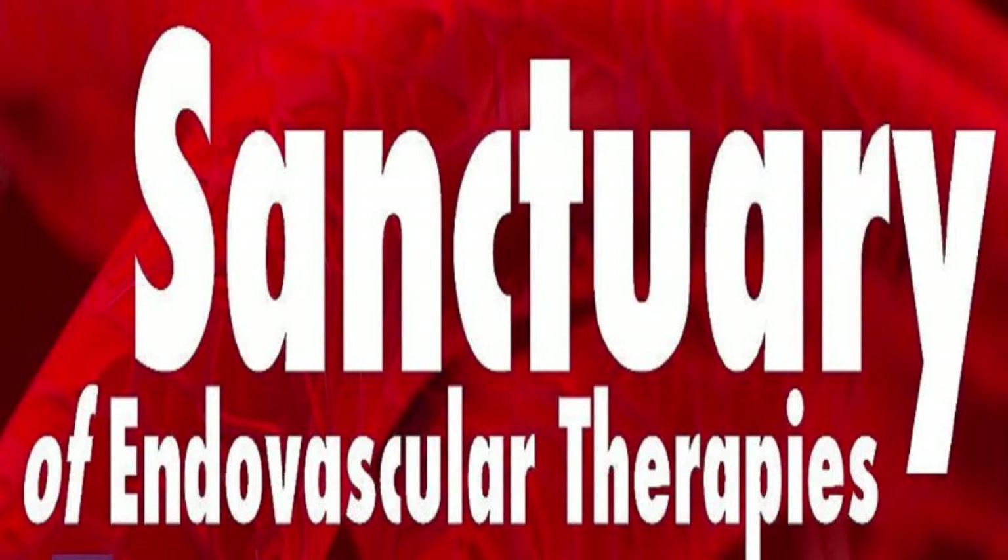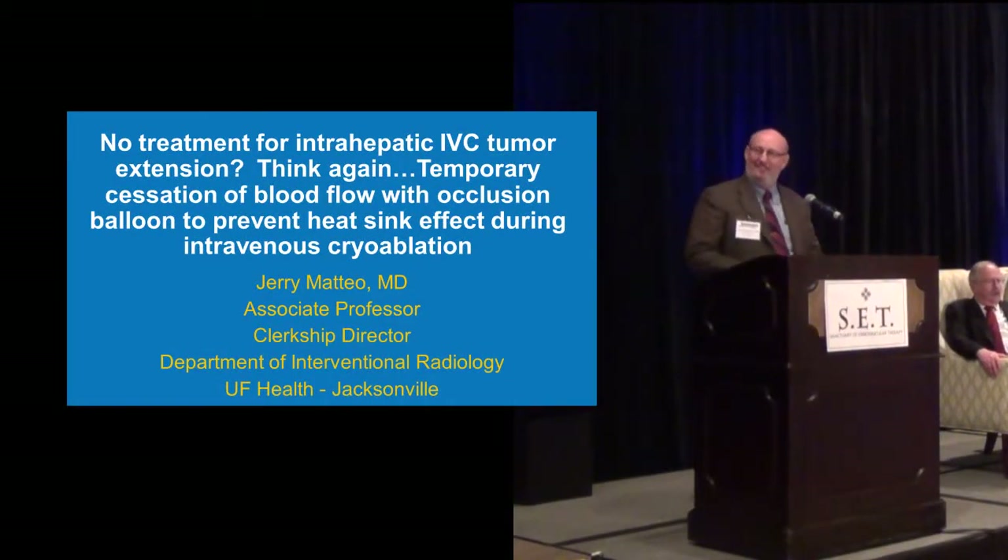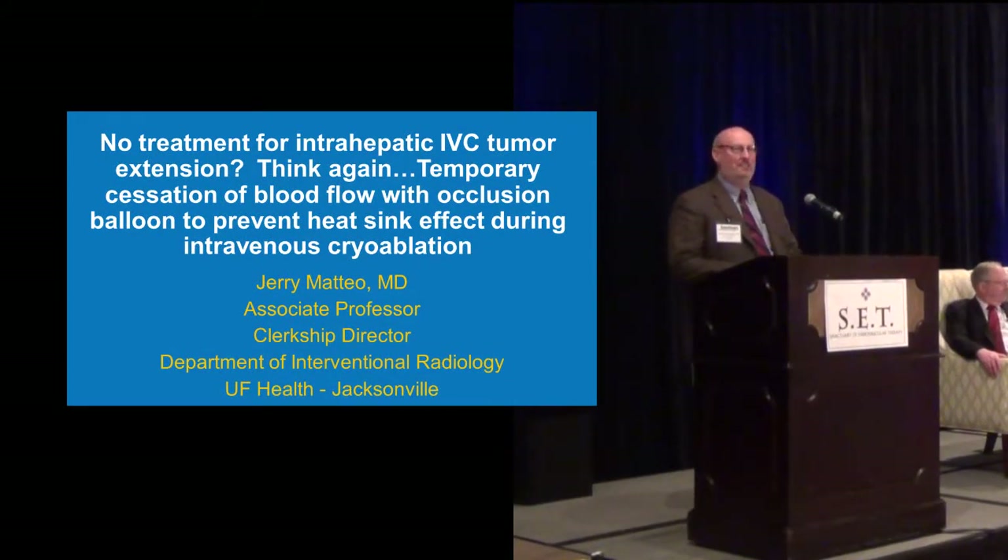Hi, I'm Chris Hanning. We're going to start with the case presentations. I always think this is one of the more interesting parts of the day — you get to see some exciting things from a different point of view sometimes. First off, we're going to start off with Dr. Mateo from University of Florida in Jacksonville.